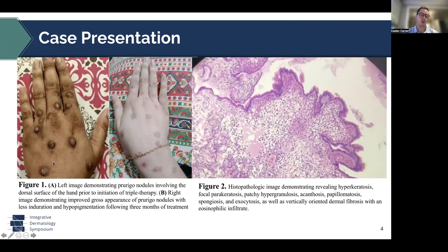On the far left, this is the pre-treatment photograph. You can see these hyperpigmented indurated nodules on the dorsal hands. Then in the middle, this is three months after the combined therapy regimen. You can note the flattening, decreased induration of lesions, as well as more of a hypopigmentation or almost normalization of skin tone compared to the hyperpigmentation previously. Then on the right, we have our histopathologic image. You can see the focal parakeratosis, marked spongiosis, and also the vertically oriented dermal fibrosis in the setting of an eosinophilic infiltrate.